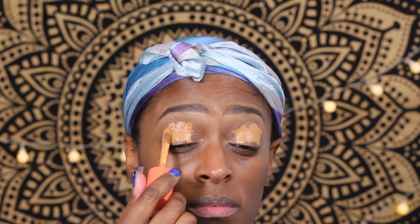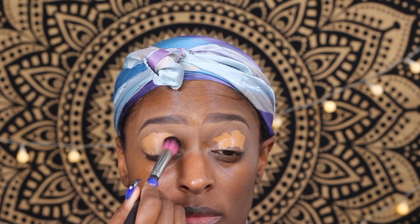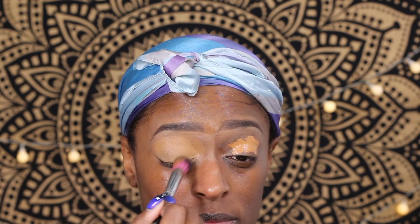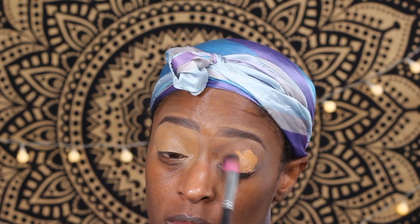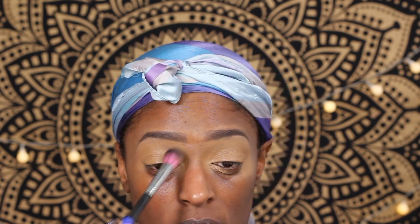I'm going to prime my lids with Urban Decay Primer Potion in the original formula, then go in with Juvia's Place Concealer in shade 11 and blend that out. All the brushes I'm using in this video are from Sedona Lace — these are the Midnight brushes. I got these years ago, haven't used them in a while, but I pulled them back out and I still love them.